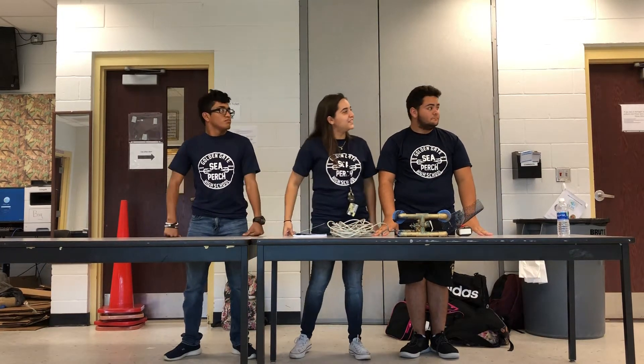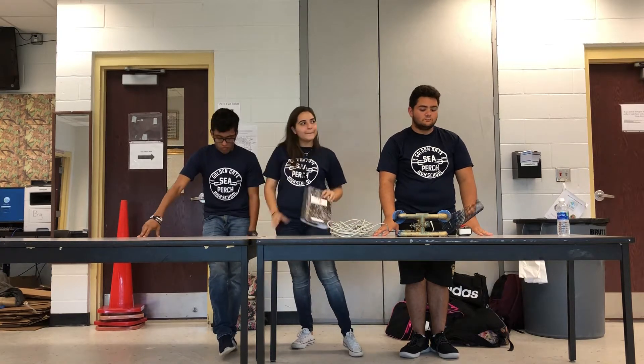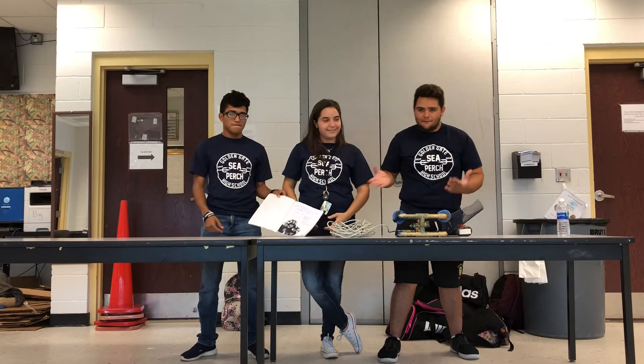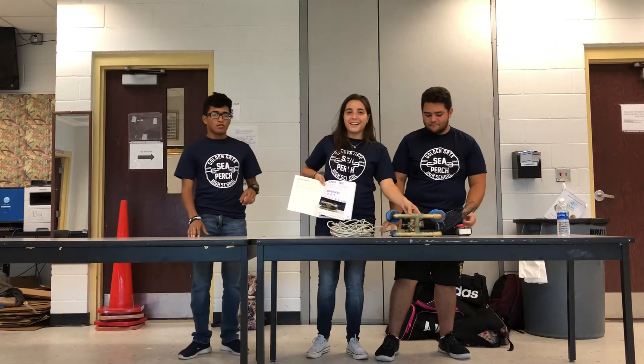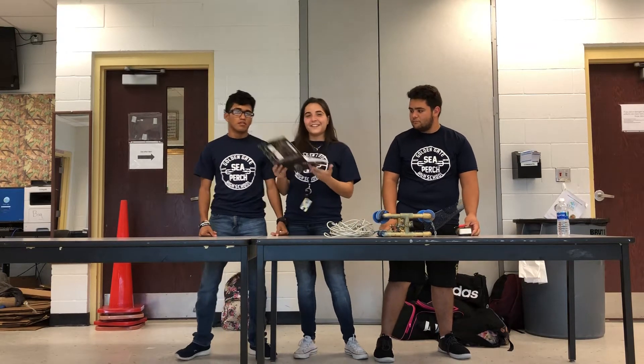Good afternoon, we're the Aqua Ducks. Our team is composed of our team captain Yelena Pino, George Magana, and your one and only, truly, my gorillas. Our little guy is called Buddy. Our project title is 'The Ugly Duckling.'